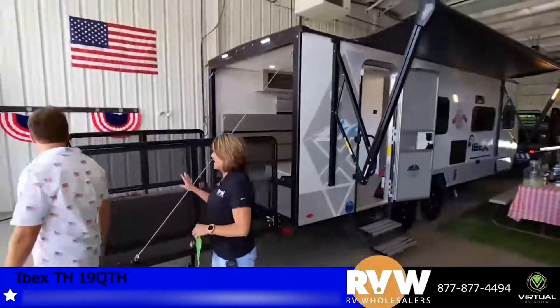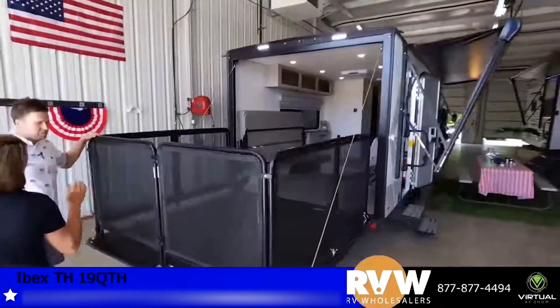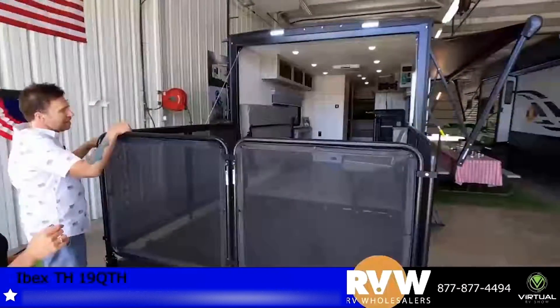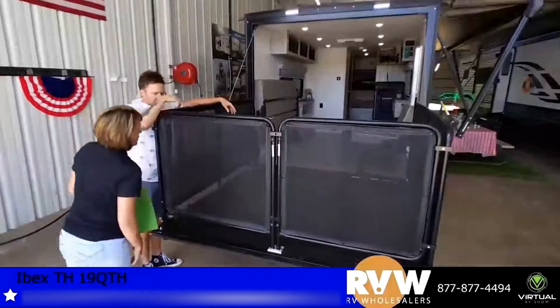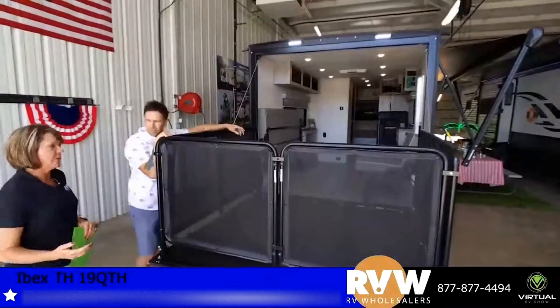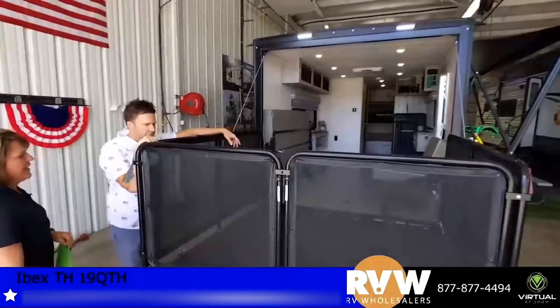This is one of the smaller toy haulers that actually has a patio, and I love the patio. It can be used for so many different things — you can take your pets along, set up a table and some chairs out here, enjoy the outdoors. It's great for kids too.